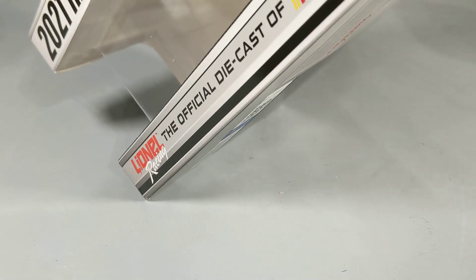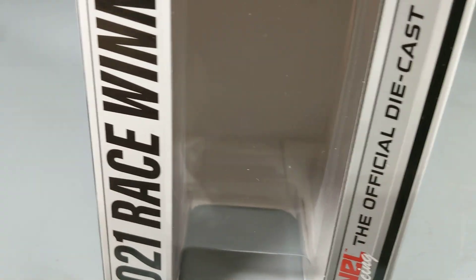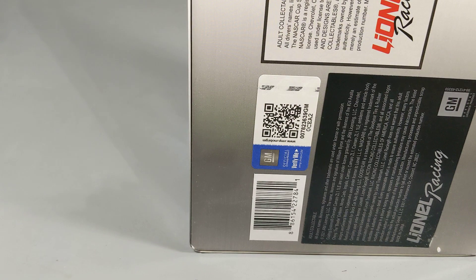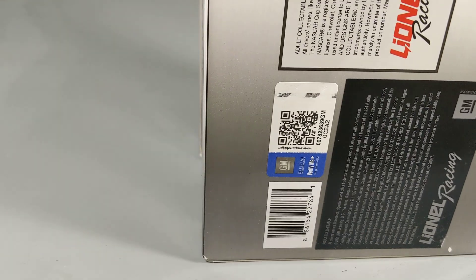Before we get into the last one — saving the best for last — a quick note on pricing. The 1:64s I bought: Larson's was $12, I think that was the only $12 one; the rest were $14. So if you're looking to get 1:64s at the track, they're not cheap — make sure you bring enough money. I carry cash because I don't have a credit card yet. The 1:64s are normally $14 and the 1:24s are $85.